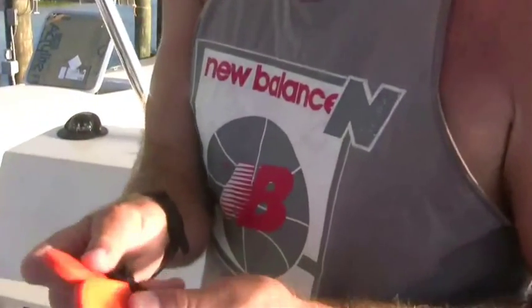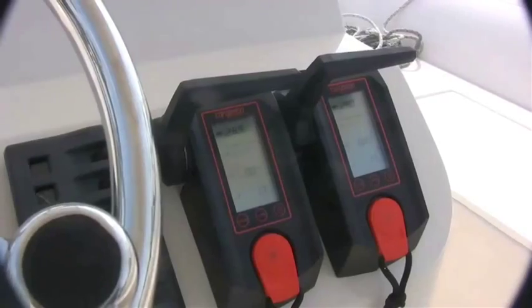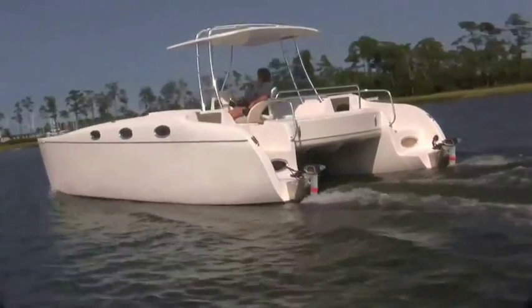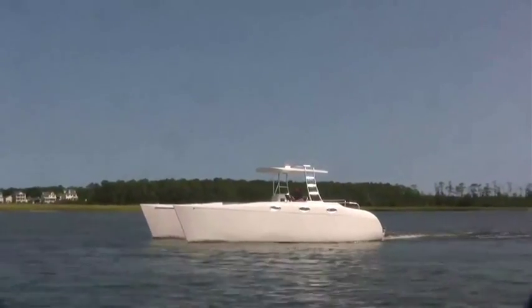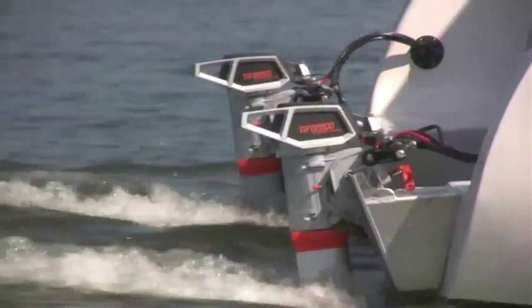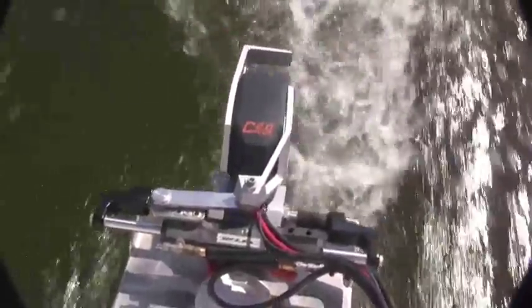Torqeedo keys, magnetic. Engine's on. We attained a seven-knot speed — maximum speed — with two 2,000-watt electric outboards. That is phenomenal, in my opinion.